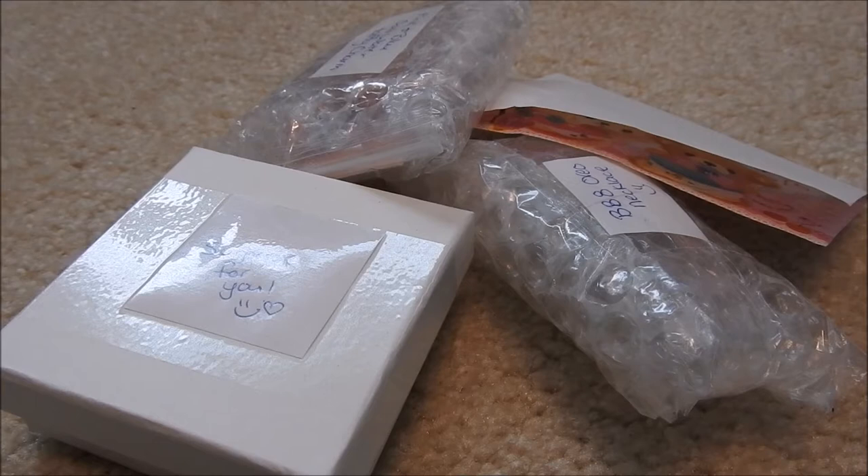Hey guys, it's Megan or MadLittleCrafter here and today I have something exciting. I have another trade from Rebecca, AKA Clay Collectibles. I'll have all her links down below as per usual so you can check out her amazing work.